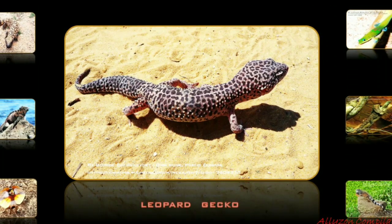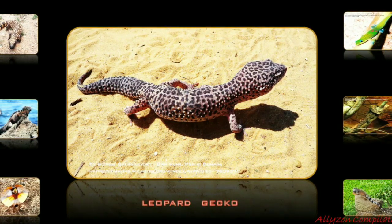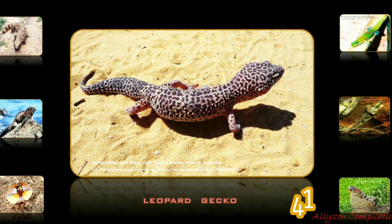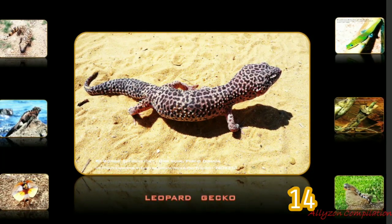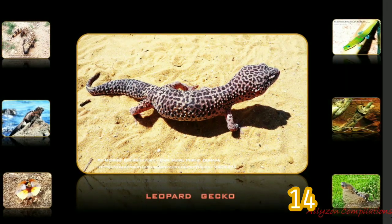The common leopard gecko is a cathemeral, ground-dwelling lizard naturally found in the highlands of Asia and throughout Afghanistan and northern India. Unlike most geckos, all species in the genus possess movable eyelids and cannot climb up smooth surfaces, as they do not have toe pads like most geckos. It has become a well-established pet in many places.